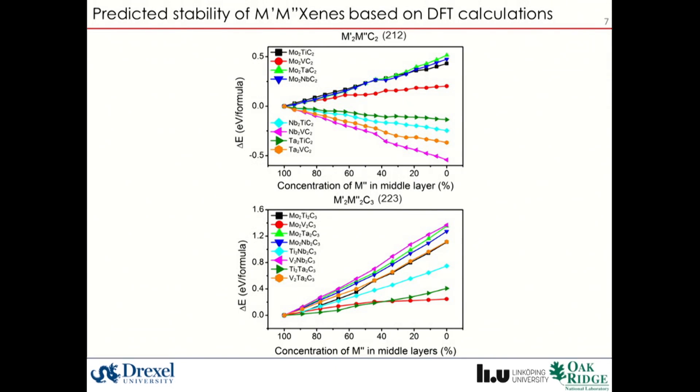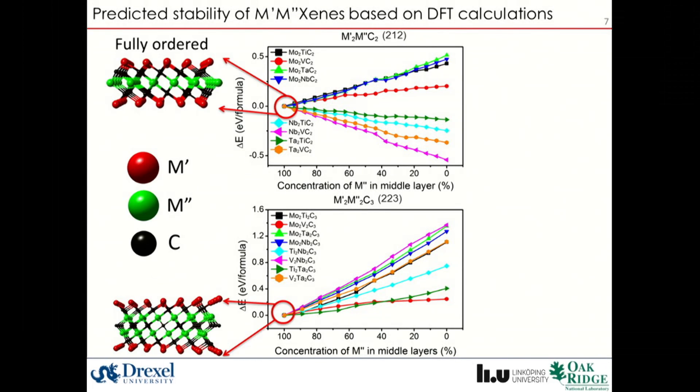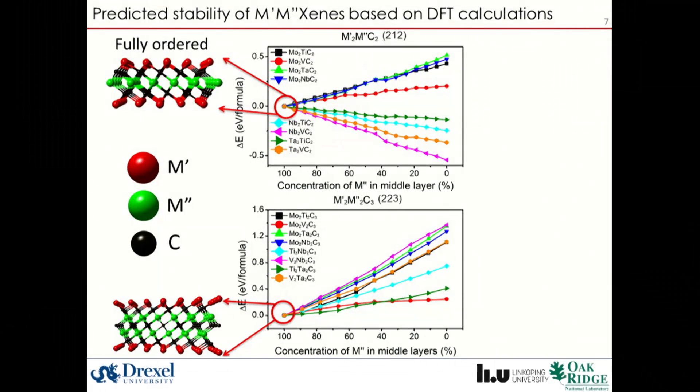It is important to understand whether the ordered structure is the metastable state or the ground state. From density-functional theory simulations, we indeed found that the ordered structure is the ground state for most of the so-called 2-1-2 MXenes and for all of the 2-2-3 MXenes. Our calculations predict that these are large families of materials. Moreover, the calculated density of states of Mo₂TiC₂ MXenes with hydroxyl, oxygen, and fluorine terminations are quite similar to that of Mo₃C₂ MXenes.